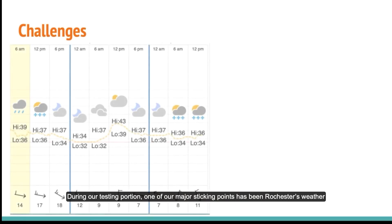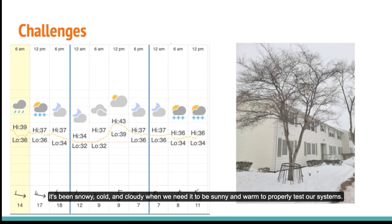During our testing portion, one of our major sticking points has been Rochester's weather. It's been snowy, cold, and cloudy when we need it to be sunny and warm to properly test our systems.